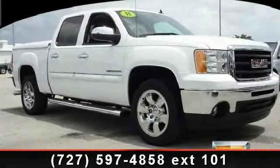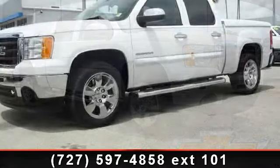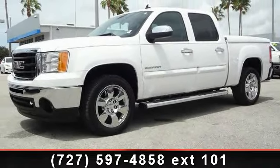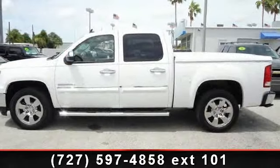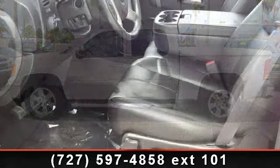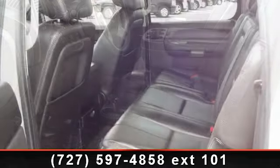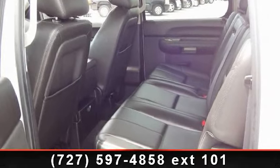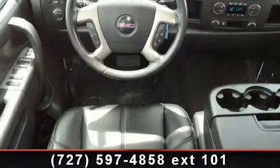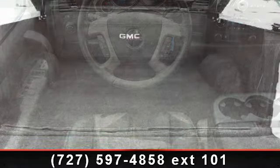Check out this 2011 GMC Sierra 1500 SLE — this may be the set of wheels you've been looking for. This vehicle comes with a reliable 8-cylinder engine connected to a smooth-shifting automatic transmission. Some of the top features included with this vehicle are single zone manual front air conditioning, manual day/night interior rearview mirror, 12-volt auxiliary power outlets, satellite radio capability, daytime running lights, and power windows with driver express down.